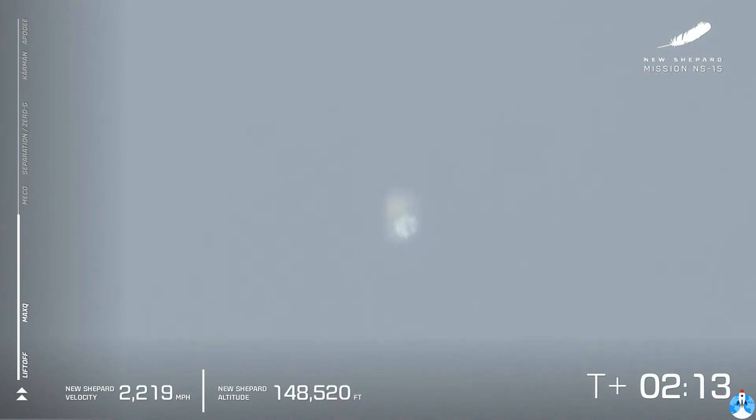Coming up here on MECO — main engine cutoff. So far a clean burn from our BE-3 engine. There it is. Main engine cutoff.